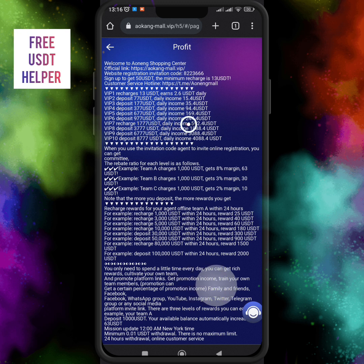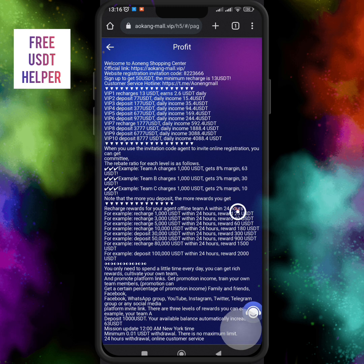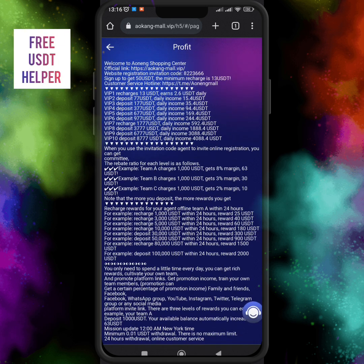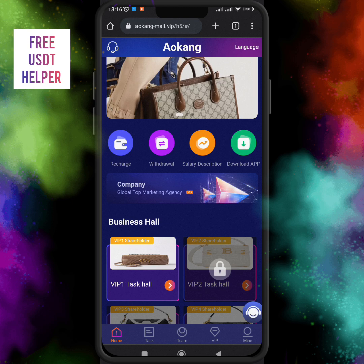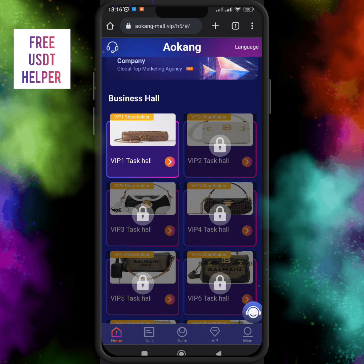This is a very amazing website for those who want to earn money at home with only a few minutes of work — no ads, no data entry work — just complete your orders and earn money passively at home. I have already opened my VIP1 level.